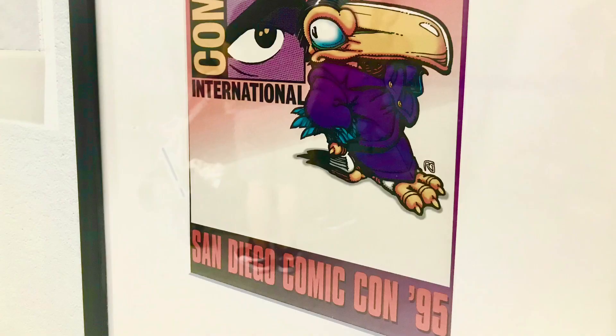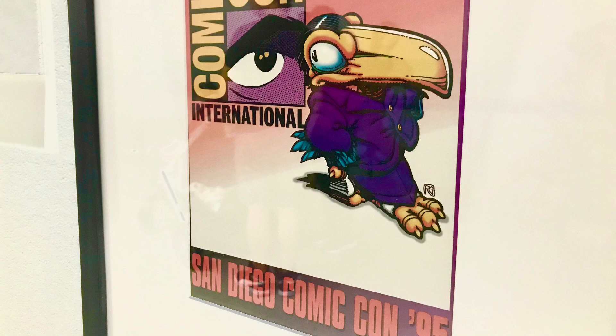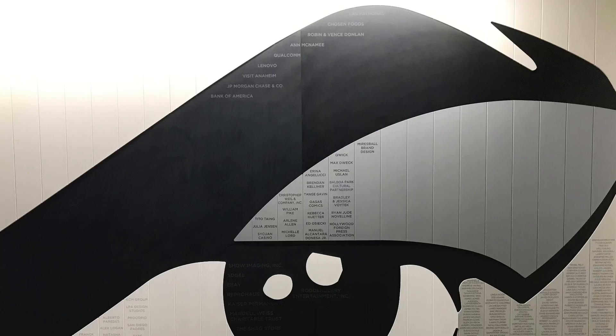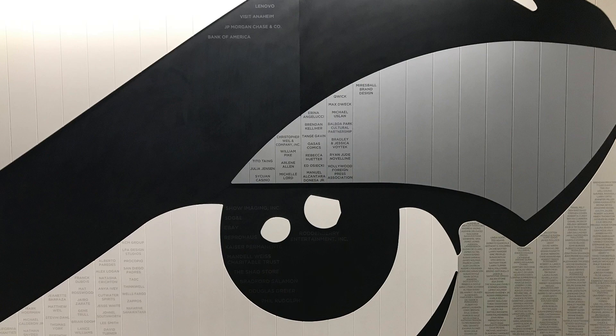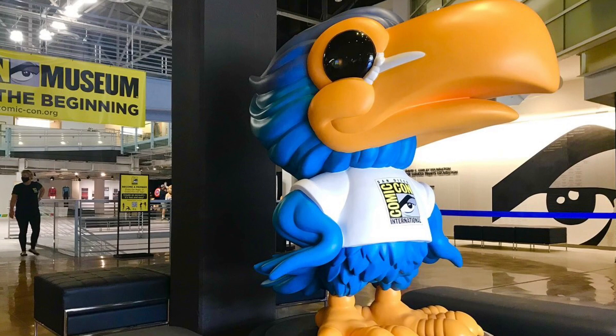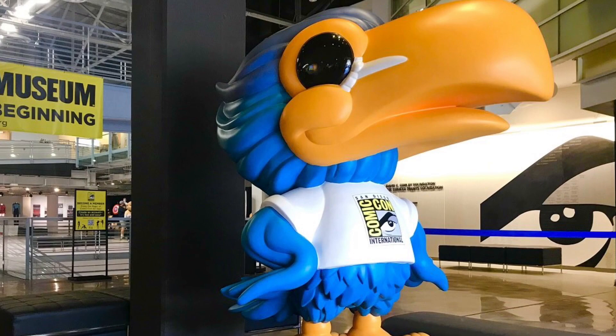This is the first appearance of the Comic-Con toucan on the cover of a souvenir book. He's looking back at the Comic-Con eye we're familiar with. The eye adorns the right wall of the entryway to the museum. The information booth said the toucan statue, which used to be at the museum entrance, may be in storage or is being prepped for use at the Comic-Con itself.